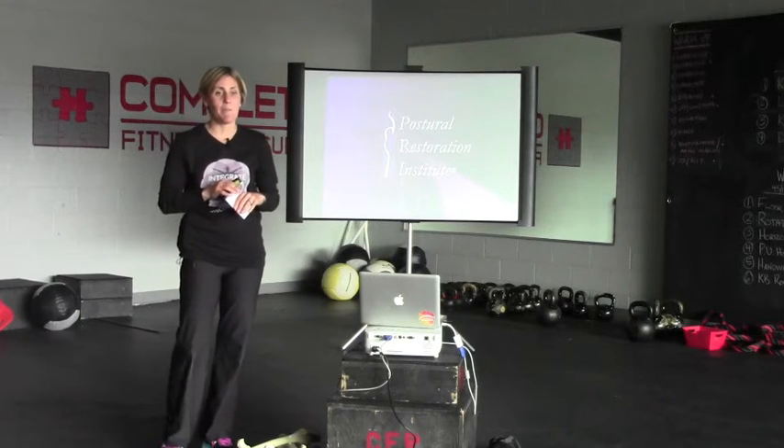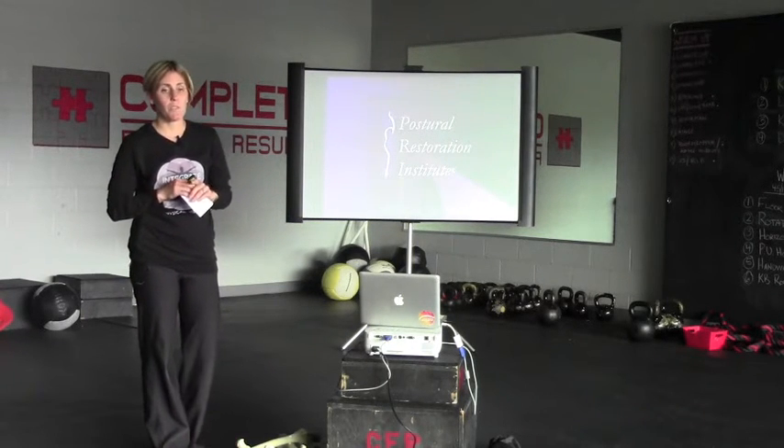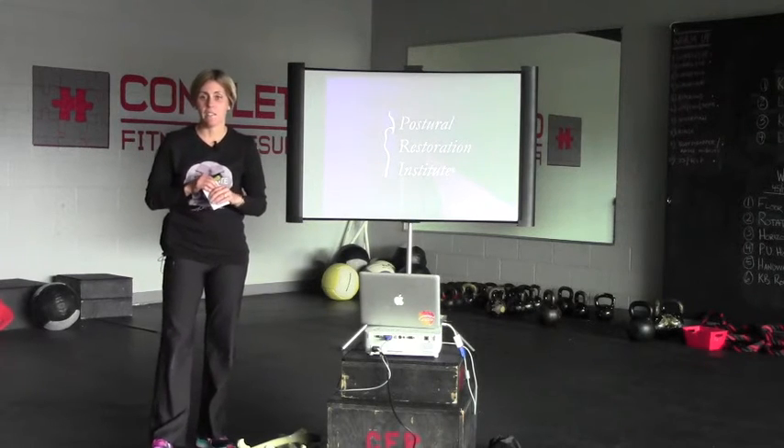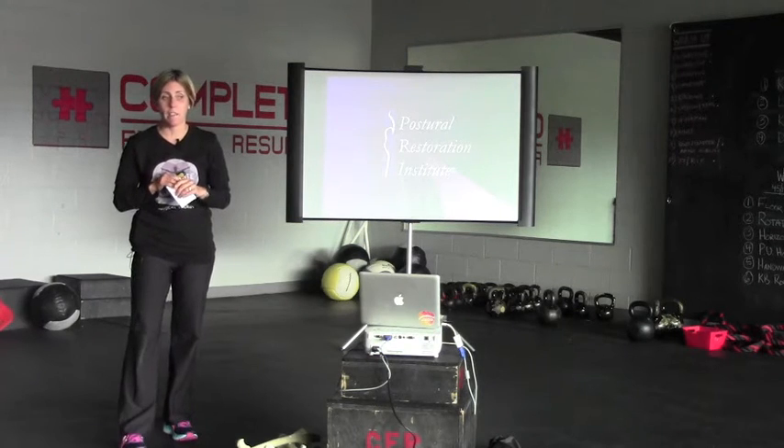My name is Nancy Hammond. I am the owner of Integrate 360 Physical Therapy, which is the only postural restoration center within 300 miles of St. Louis. I'm here today to talk to you about postural restoration, which we call PRI.